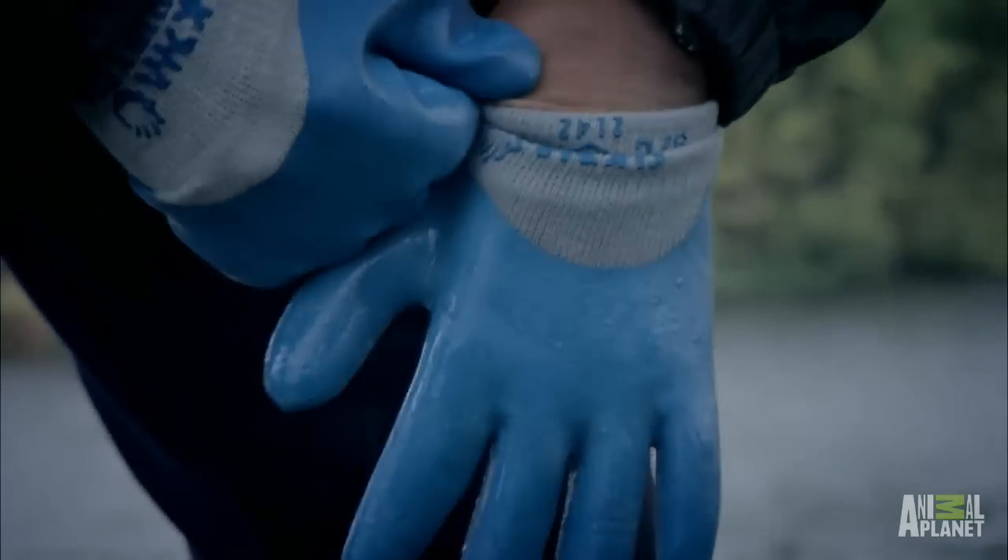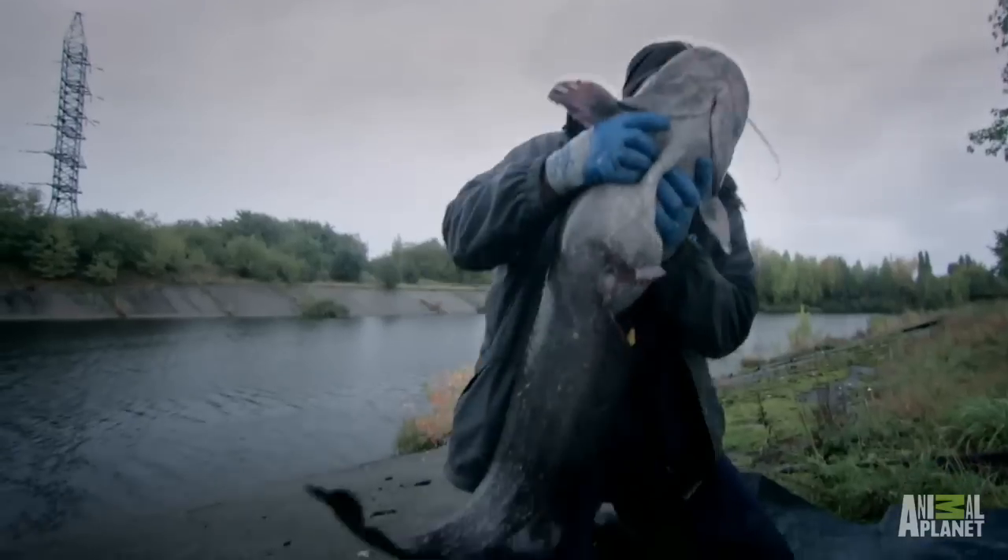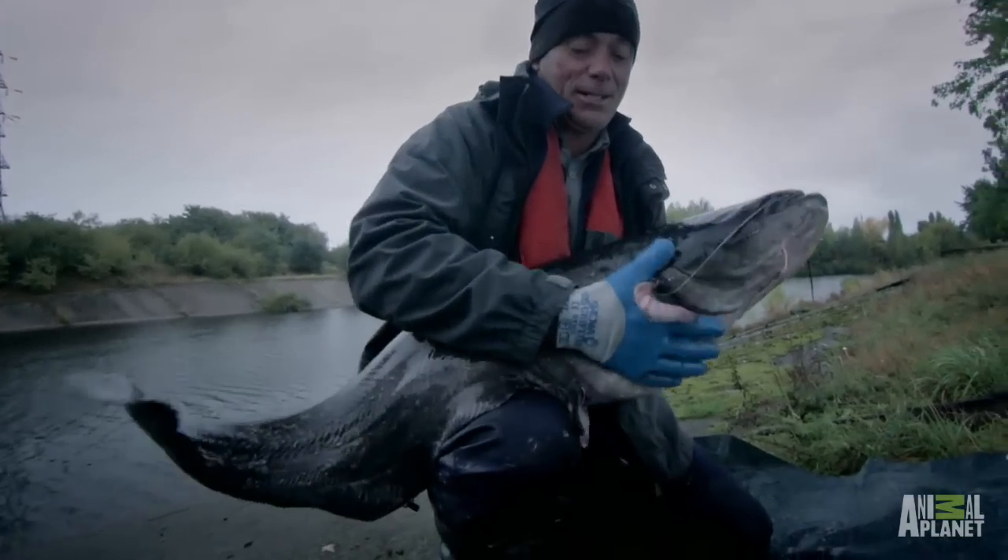I need the gloves. Until this fish is analyzed by Dimitri, I've no idea how radioactive it is and what risk it poses to me.